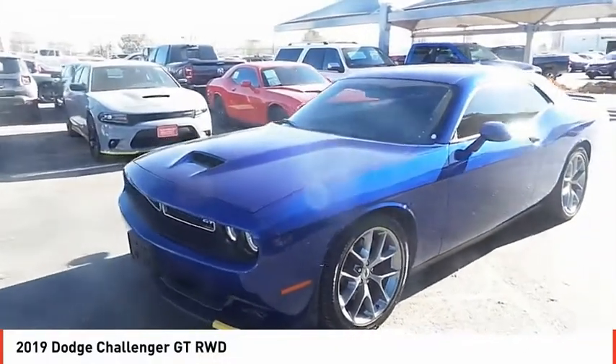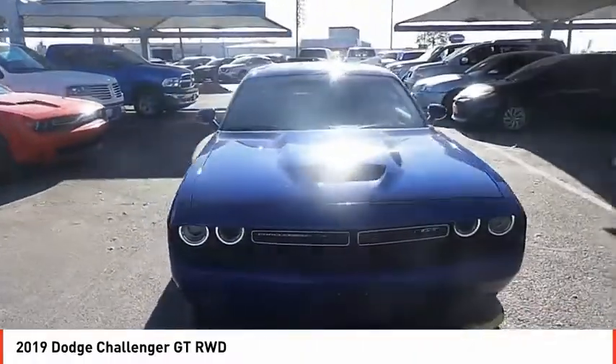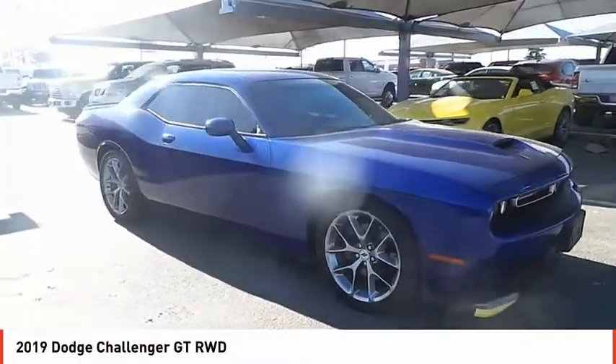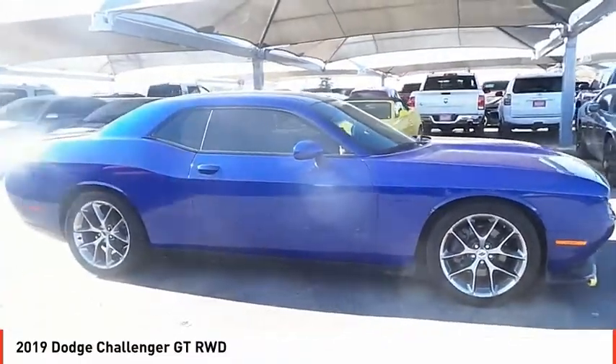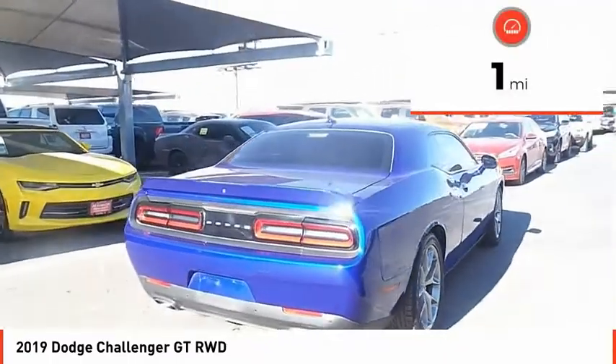We are pleased to show you the 2019 Challenger. Rated most appealing midsize sports car by JD Power and Associates, the Dodge Challenger delivers on style and performance. It's powerful, practical and efficient. This vehicle has less than 100 miles.